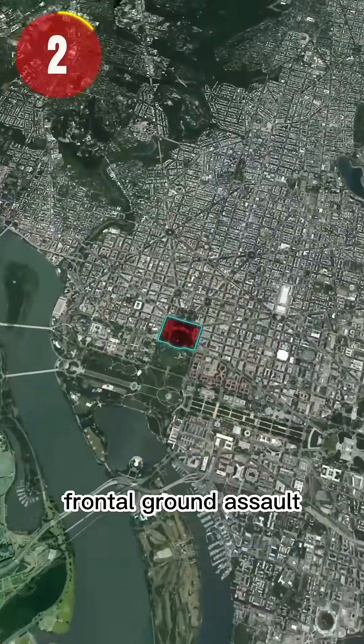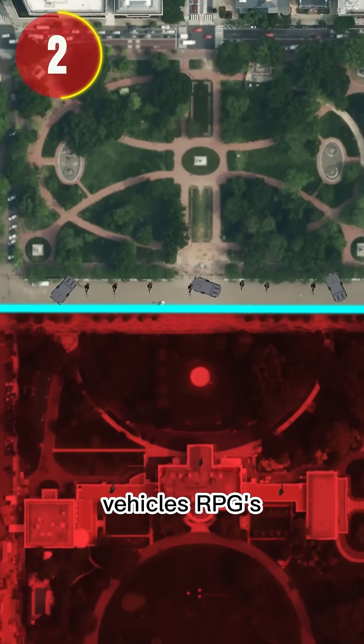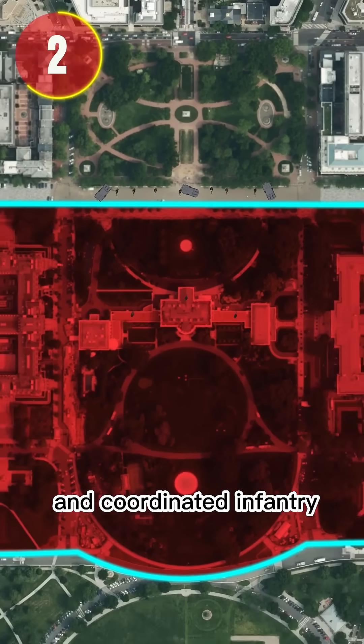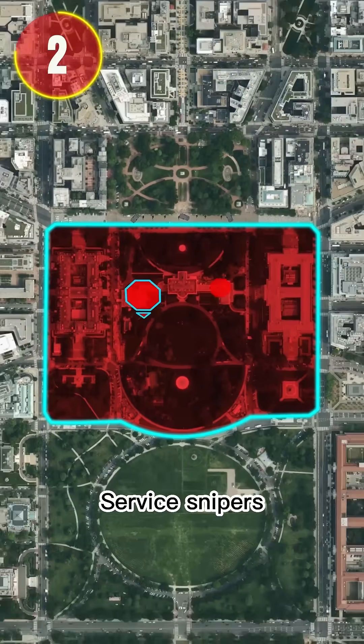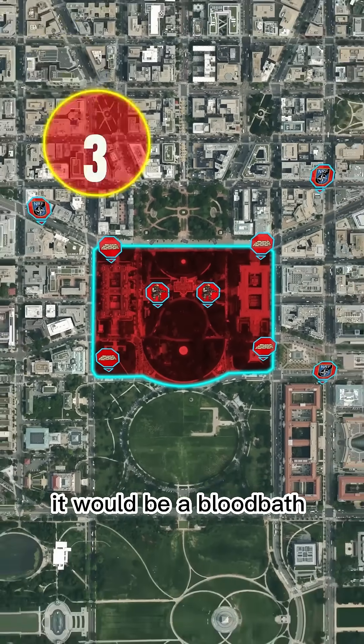2. Frontal Ground Assault. A full-on blitz at the north gate — armored vehicles, RPGs, and coordinated infantry. But with Secret Service snipers, barricades, and rapid response teams, it would be a bloodbath.